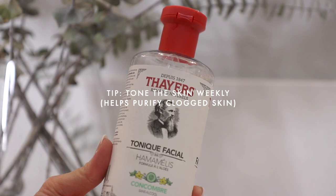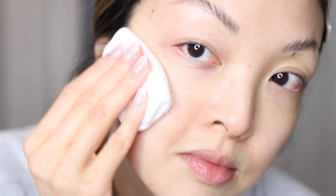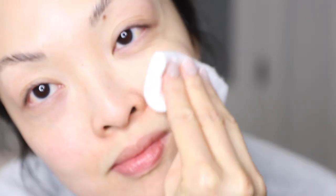Next up, you want to tone the skin. I love the Thayer's Facial Toner with Witch Hazel and Cucumber. It's alcohol-free and great for sensitive skin. If you find that your skin is oilier and breaking out more, using a toner really helps keep it purified, balanced, and renewed.